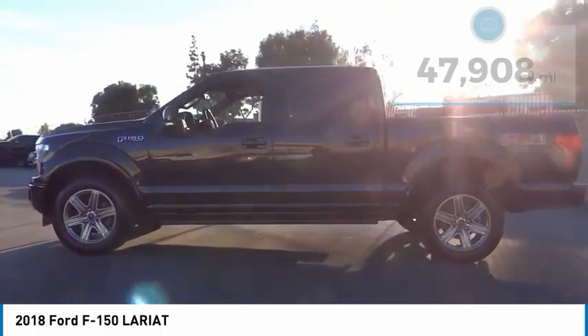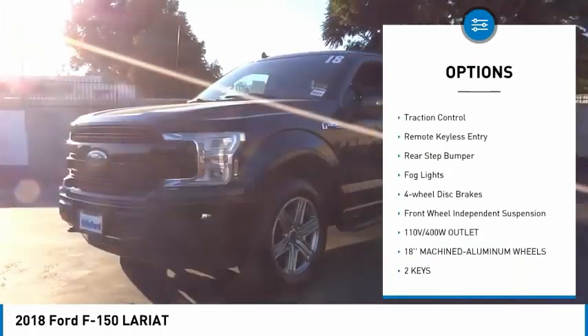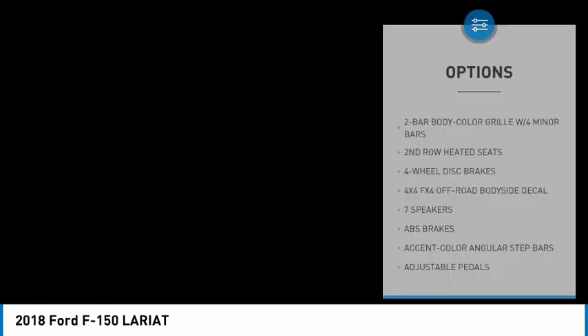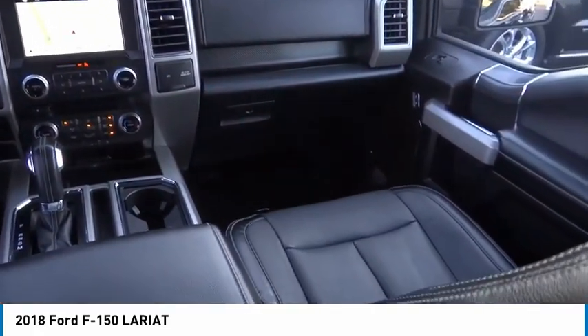Here are some of this vehicle's great options: hill descent control, electronic stability control, alloy wheels, brake assist, traction control, remote keyless entry, rear step bumper, fog lights, four-wheel disc brakes, and front-wheel independent suspension.